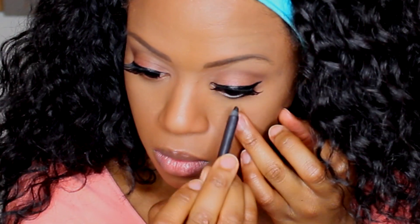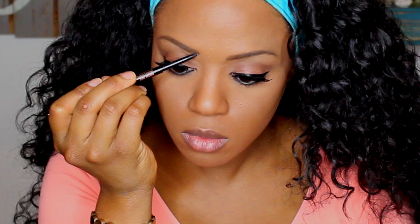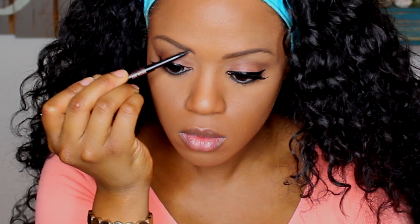I'm using Engraved eyeliner on my waterline — that's my favorite — and then I'm going in with Maybelline Colossal mascara in jet black on my bottom lashes.